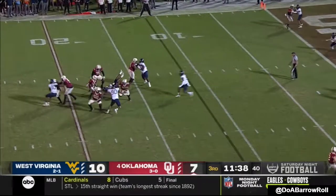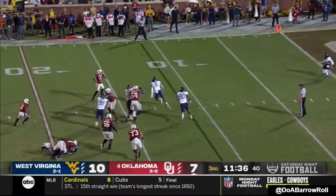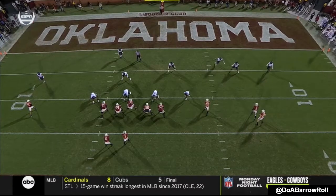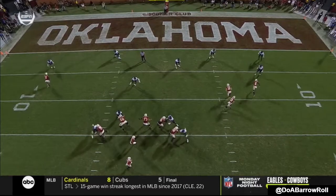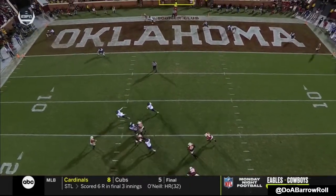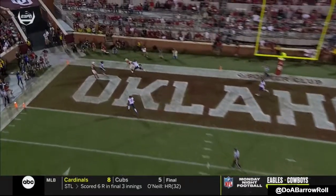Stogner motioning in. Rattler wanted to go to the right — nobody open. Now scans and fires. Tight look. Watch the pocket for Rattler, who's undersized — it squeezes him. There are bodies all over the place; he does a good job of trying to keep the play alive.